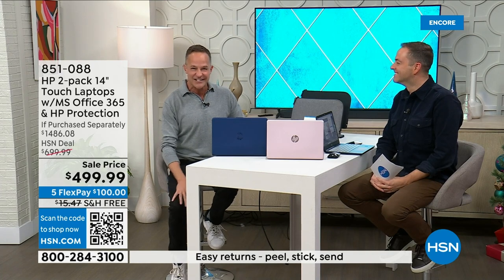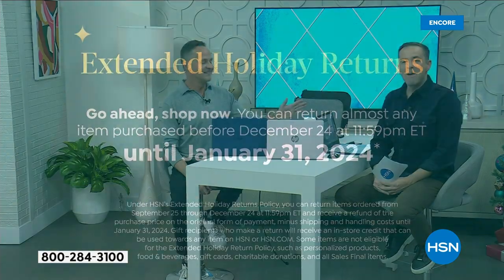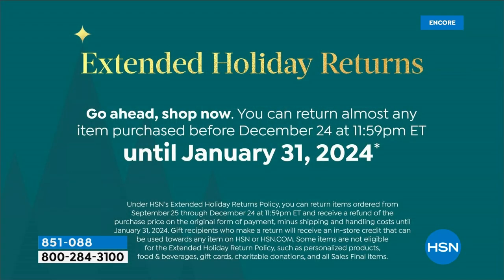The color choices are challenging, but the decision to buy is easy — two computers for less than what you'd normally pay for one. And with HSN's return policy this time of year, if you get home and change your mind you can even change colors. If you're ordering today, you've actually got until the end of January to return for a full refund of the purchase price.